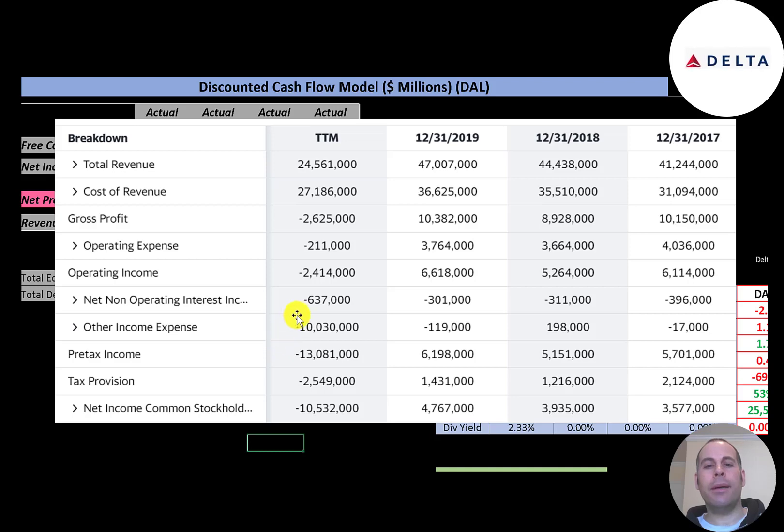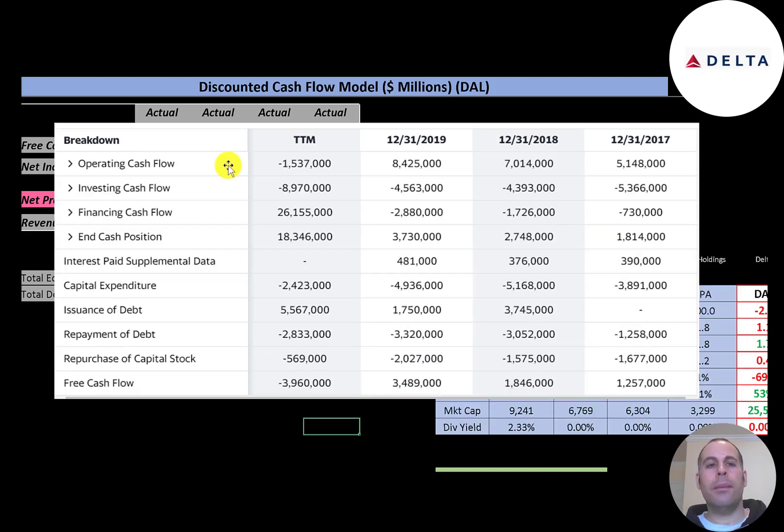The company does have a lot of debt, so they paid $640 million of interest on their debt. They also had other income and expenses — sometimes companies make money or lose money outside of their core operations. They had negative $10 billion in the trailing 12 months, most likely due to an asset impairment. The company had negative $10.5 billion of income in the trailing 12 months; in 2019 it was almost $5 billion.